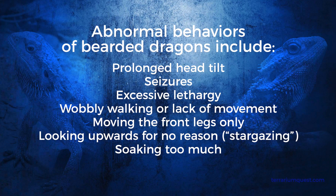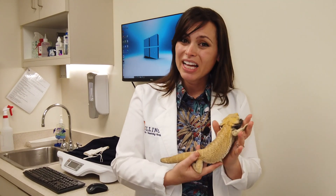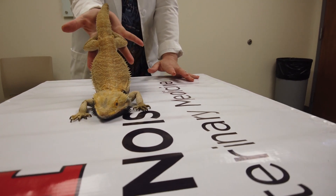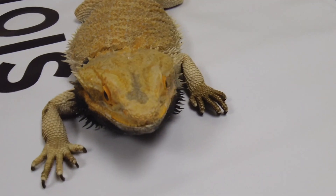Some signs that your bearded dragon may have something going on inside their brain would really be neurologic signs, whether they have a head tilt, or maybe they've had some seizures. Those are things that really point to there's a malfunction in the brain. Only through a full neuro exam can we assess whether those seizures are coming from within the brain or maybe from something outside the brain.